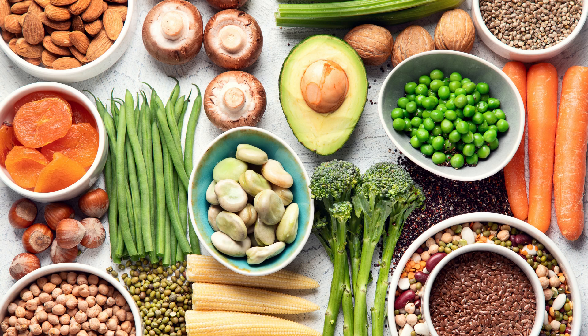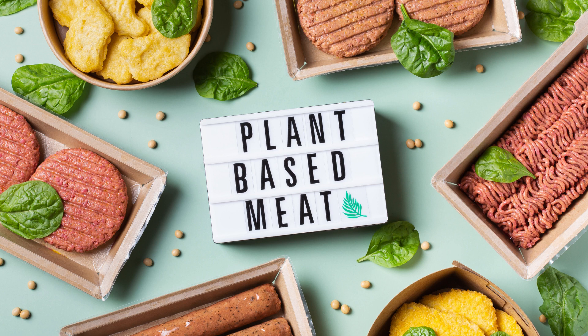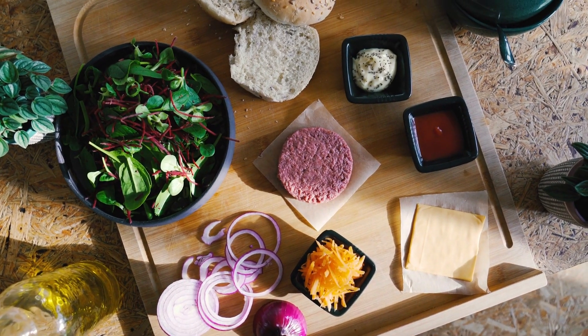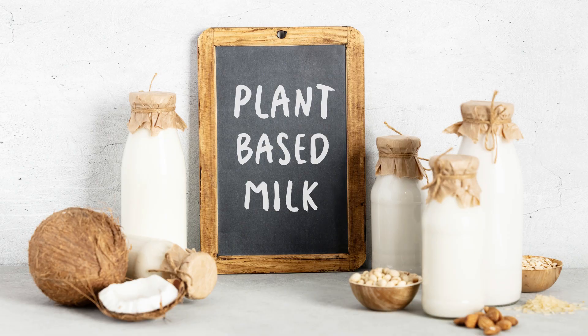Welcome back to our channel. Today, we have an exciting and informative topic to share with you: the ultimate guide to plant-based protein sources. Whether you're a seasoned vegan or just looking to incorporate more plant-based proteins into your diet, this video is for you.